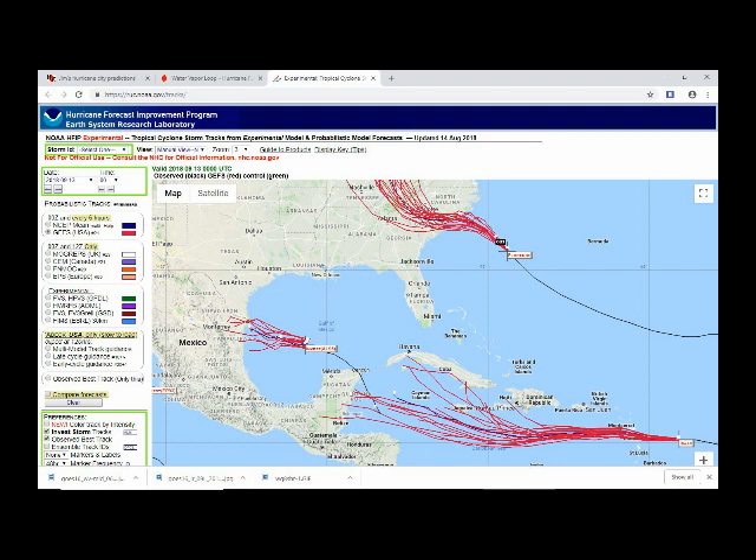There are the model trends on Florence — it's going to move inland tomorrow and then start moving north over the Appalachian Valley and the mountain chain, then head north and eventually northeast, but staying inland and not making it back out over the water, apparently.